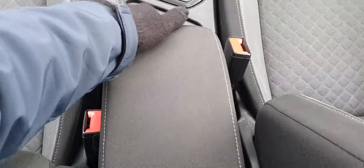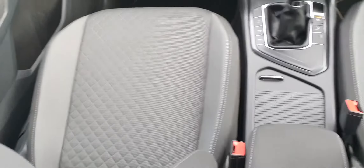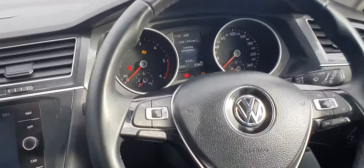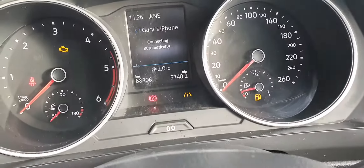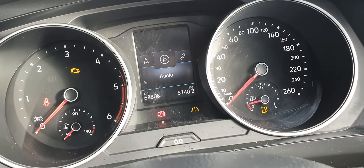There are two cup holders neatly hidden away here, and you do have an adjustable armrest for the two front seat passengers. The seats are finished in a cloth design and are in immaculate condition. You get a leather-wrapped multi-function steering wheel with adaptive cruise control and volume controls on the left, and telephone and onboard computer controls on the right.